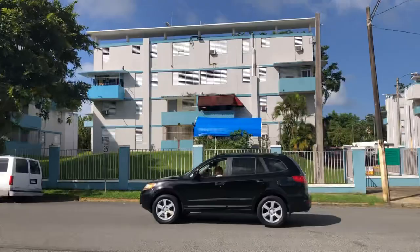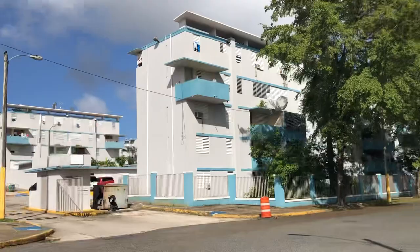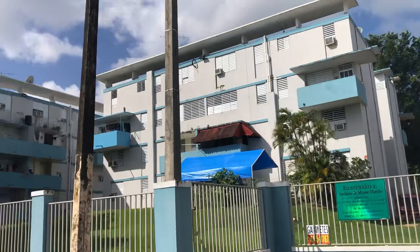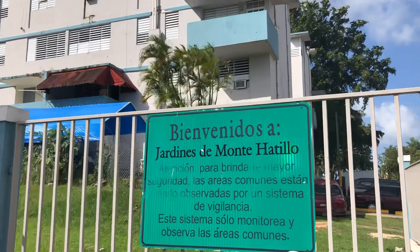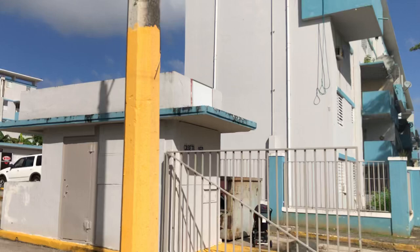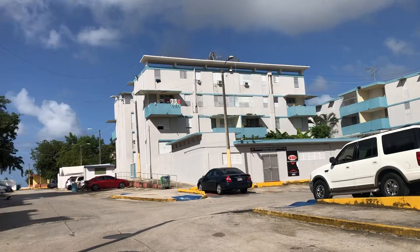What does a Section 8 housing public housing development look like in Puerto Rico? We're going to go up this particular building — I think it's just a different section of the same apartment I had seen on the other side, so it's really really big. Some of them got balconies, some don't. It's called — bienvenidos means welcome — it's called Ardine de Monte Atio. When you first come inside, this is one of the main entrances.